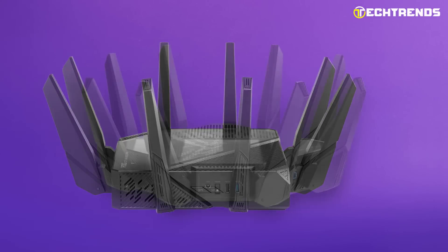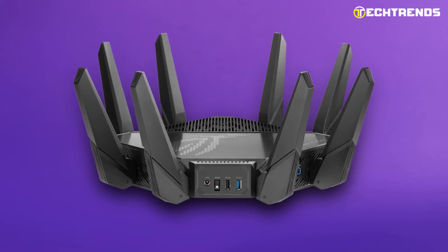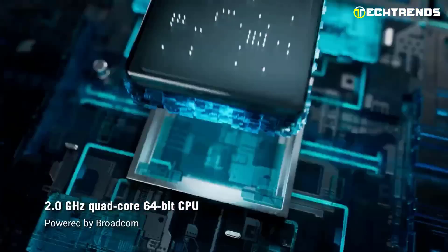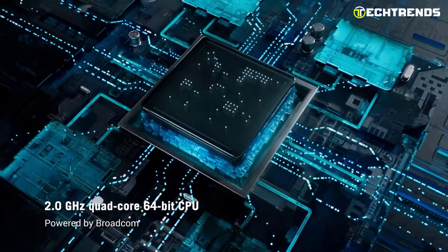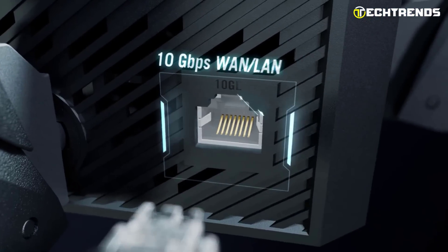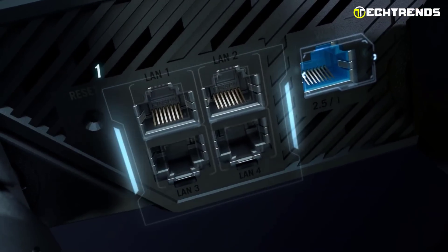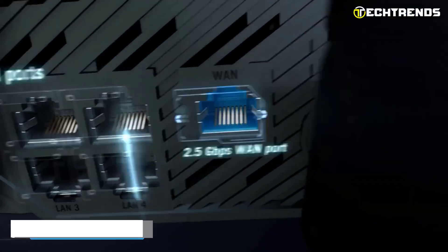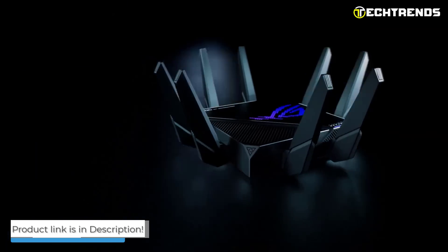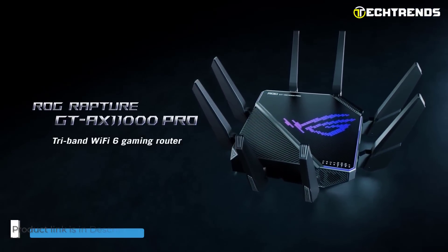It has the performance to tackle even the most demanding gaming networks, thanks to a 2.0GHz quad-core 64-bit CPU. It includes two configurable WAN or LAN ports — one at 2.5Gbps and one at 10Gbps. It offers incredibly fast, dependable, and secure Wi-Fi connections, and you'll still experience high connection speeds inside or outside your home.